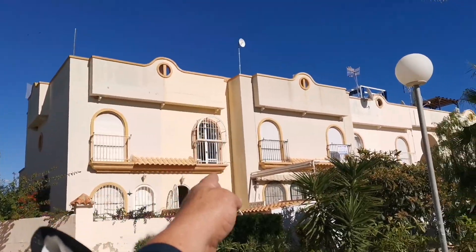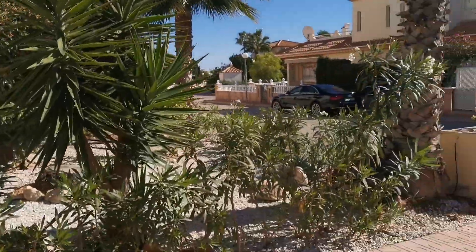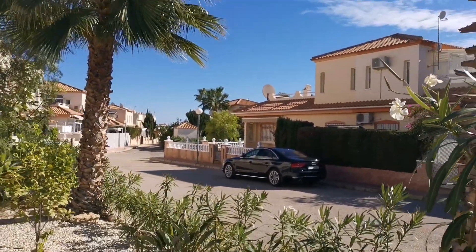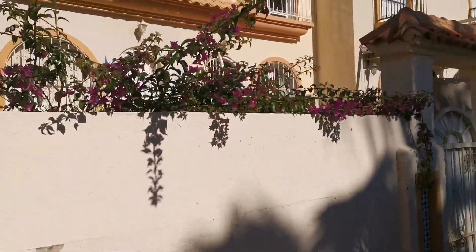This is the property we're talking about — townhouse. There's one entrance in. We are overlooking the gardens, and there's parking out the front as well. And if I just go up there, beyond those palm trees, there's the community swimming pool.